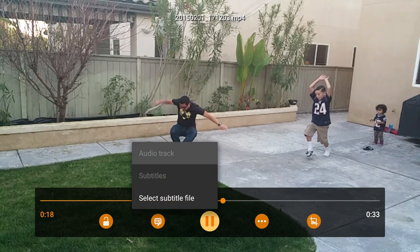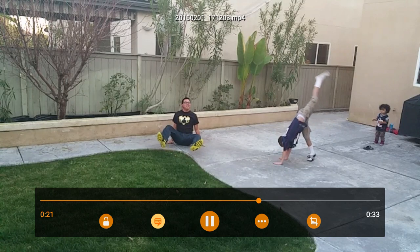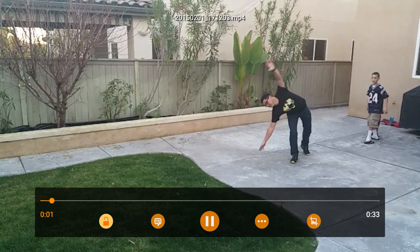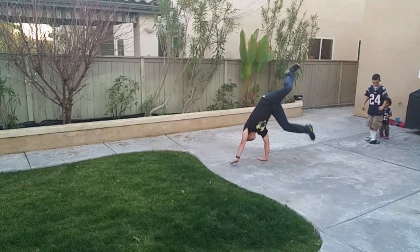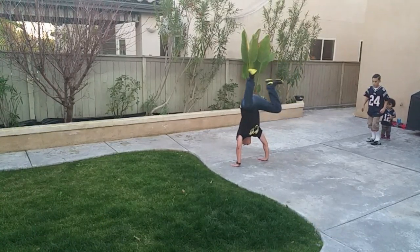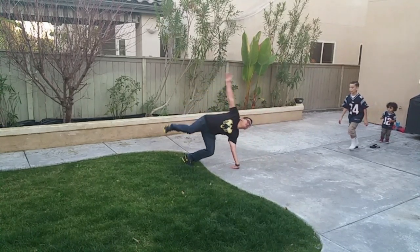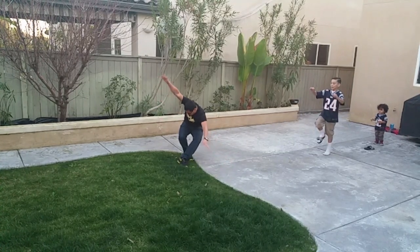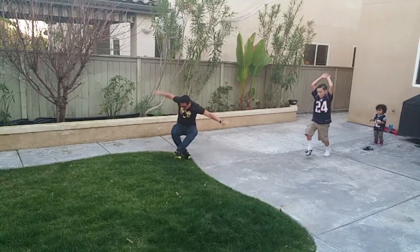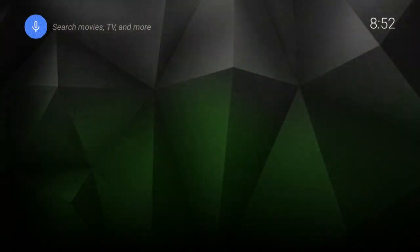You can rewind — there you go. Plays everything in full HD, if it's an HD file, no stuttering, perfect. Plays all file types, plays music, plays literally everything. So it's a cool video player to get.